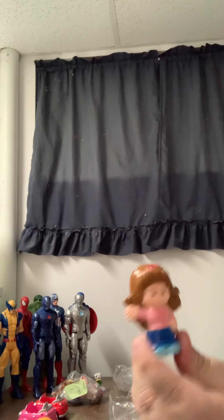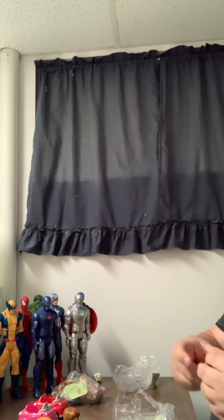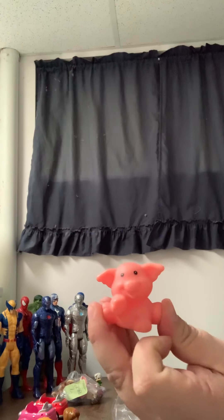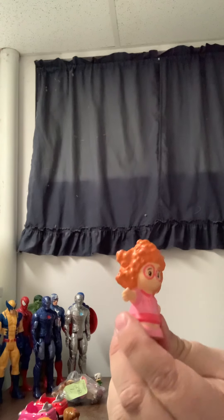Little People — another little girl. There's a Little People pig, and another little girl with orange frizzy hair.